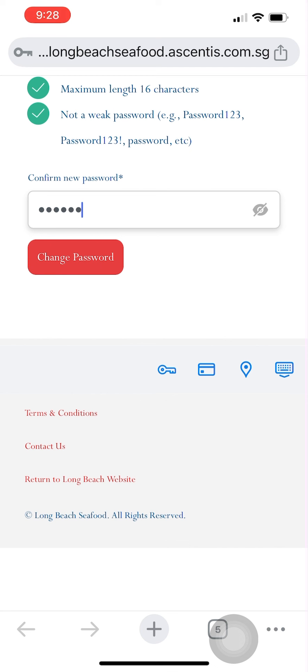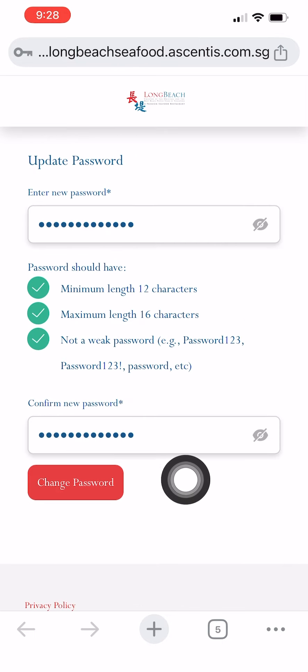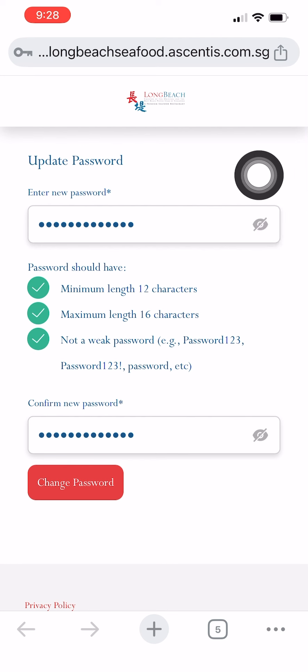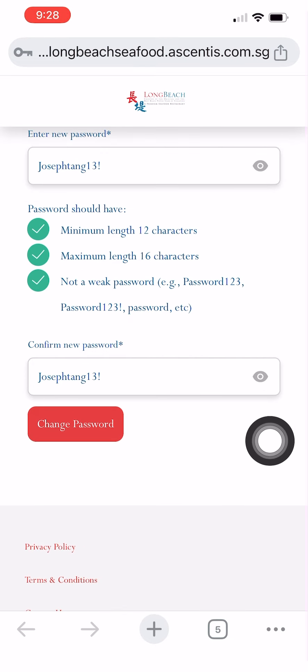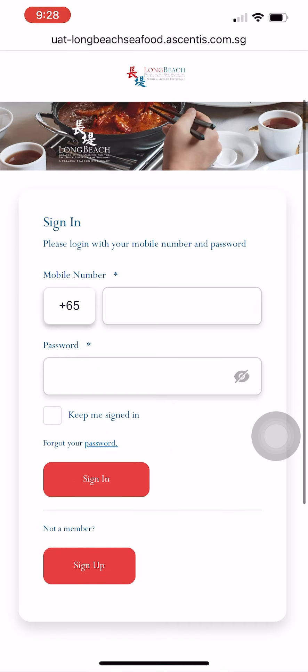The password needs to contain at least one special character and cannot contain three or more consecutive letters or numbers, such as 'abc' or '456'. After all these criteria are cleared, you will be requested to re-enter your password again for verification. If you wish the entered password to be displayed on screen, you may click on the eye icon on the right. After changing your password successfully, you will be directed back to the member portal login page and may now log into your account.